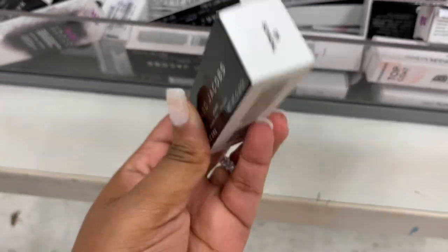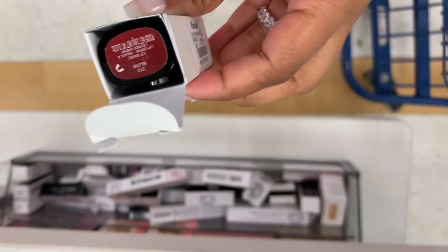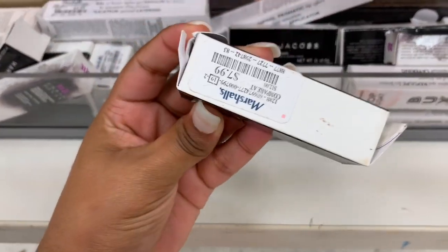It's a lip cream — Color Scandal. I see two colors for now. Let me see if they got some other colors. There's Mahogany, and these are $7.99.